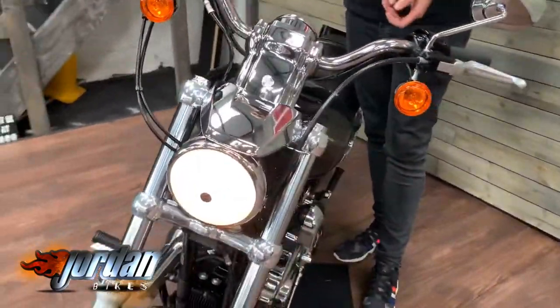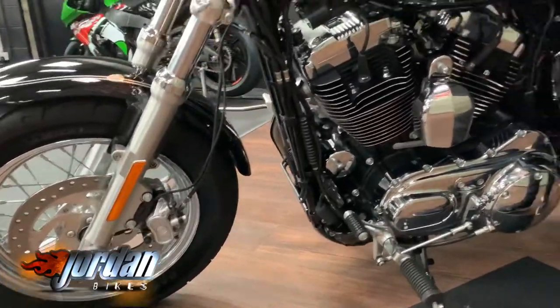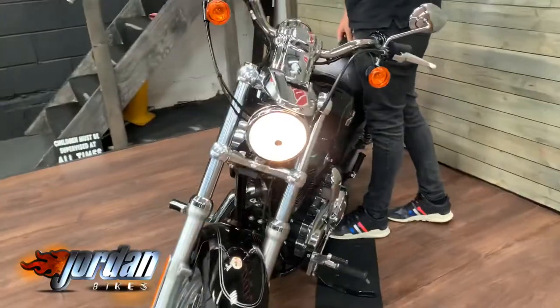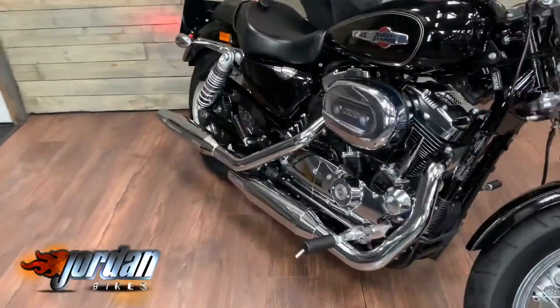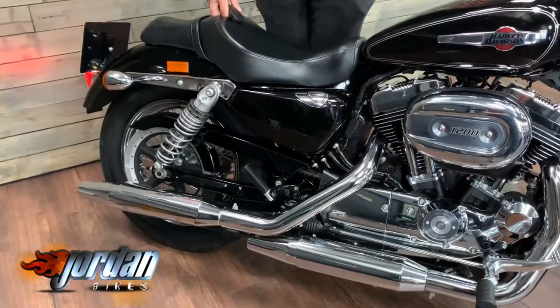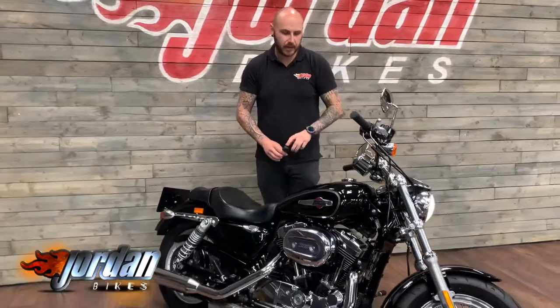So the key's in my hand there, you flick it over here and there you go, it starts right up. Then you flick it off and the bike is alarmed as well.